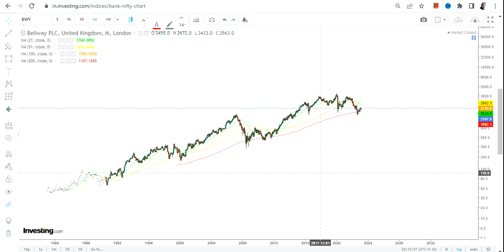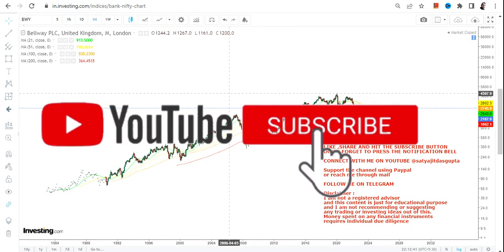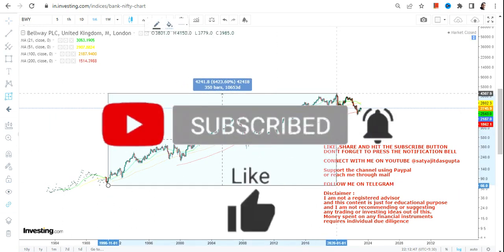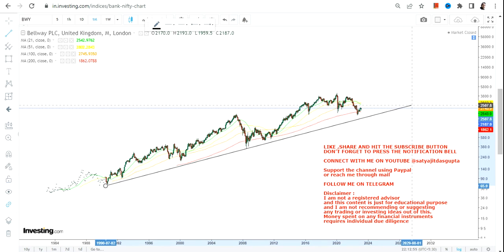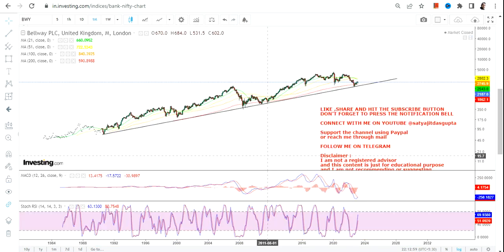This is one of the real estate based companies which has performed quite well in the past couple of decades. From the lows of the 1990s this particular share has given you a return of more than 6000%, and if you're looking at the current price structure it looks like base formation has already happened.